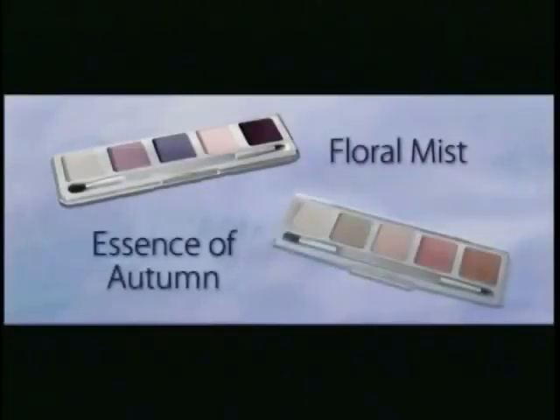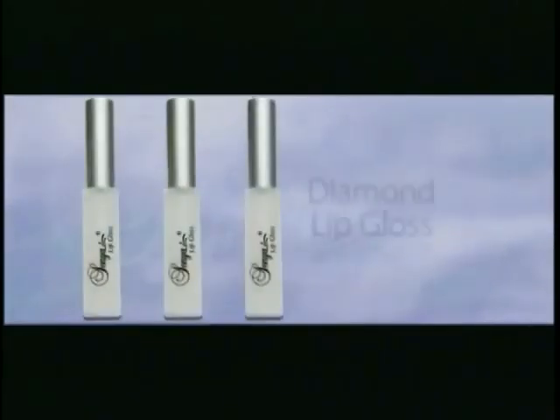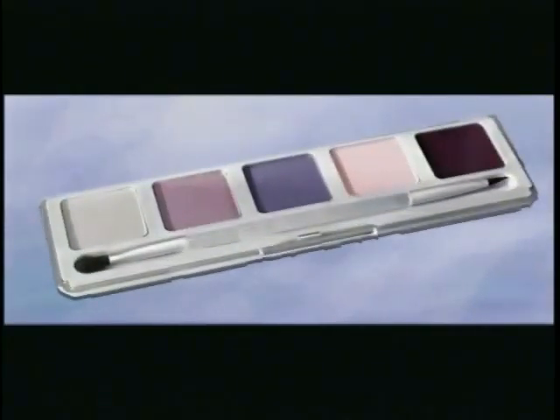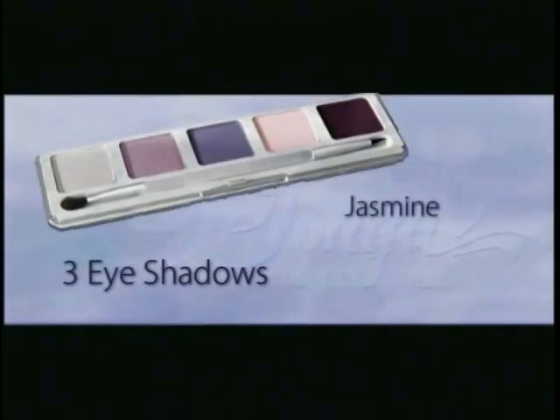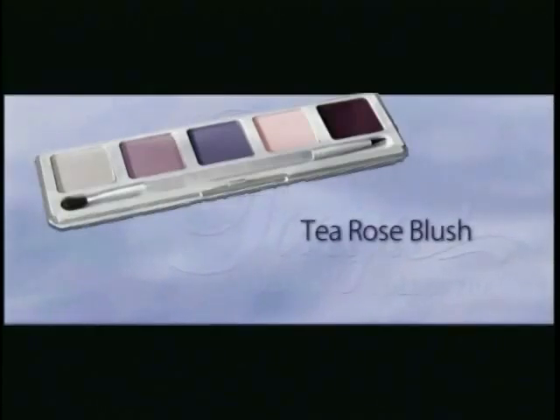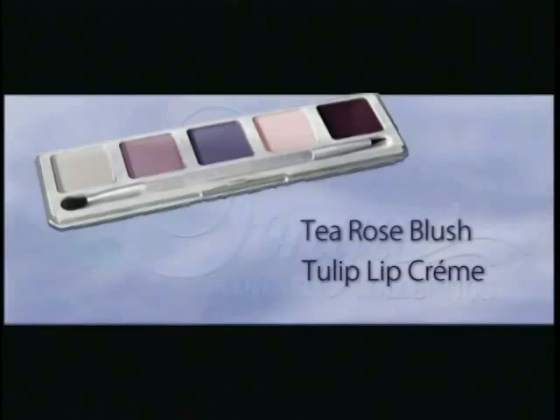The Floral Mist Palette, the Essence of Autumn Palette, and the Diamond Lip Gloss. From runways to red carpets, purples have become the new black, and the Floral Mist Palette is one that no woman should be without. It is the perfect accessory with five complementing, easy-to-use shades that are soft and feminine. The Floral Mist Palette includes three colors of eyeshadow — Jasmine, Orchid, and African Violet — plus a Tea Rose blush and Tulip lip cream. Gorgeous floral colors for your natural beauty.